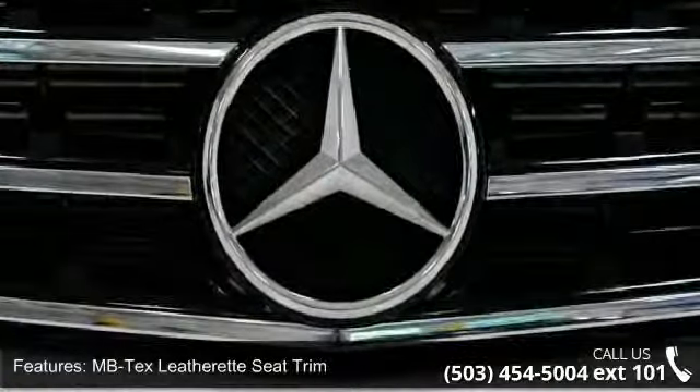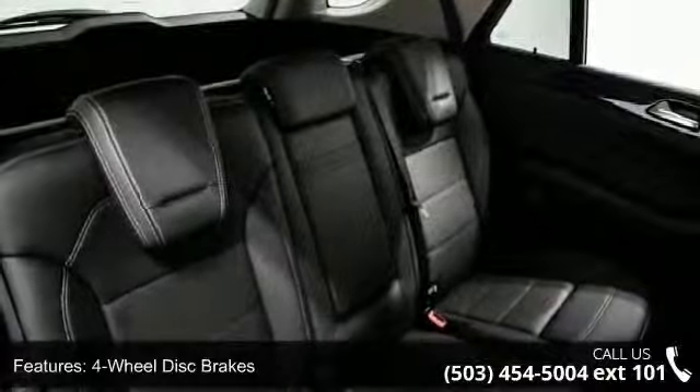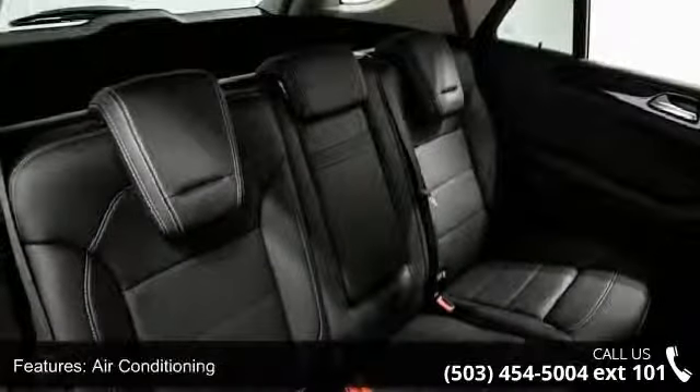Front bucket seats and front center armrest. Low mileage is an important factor in your purchase, and this vehicle delivers a low odometer reading.